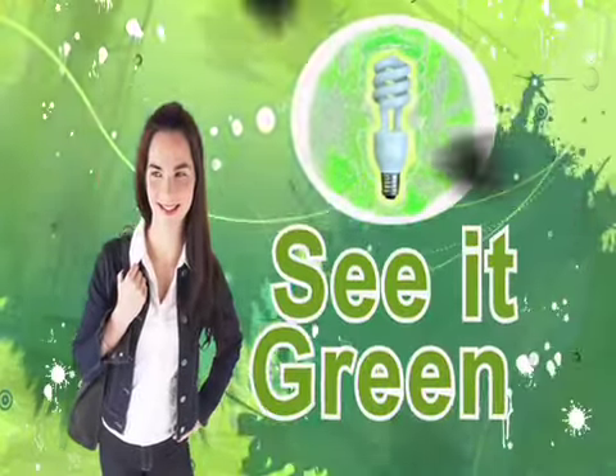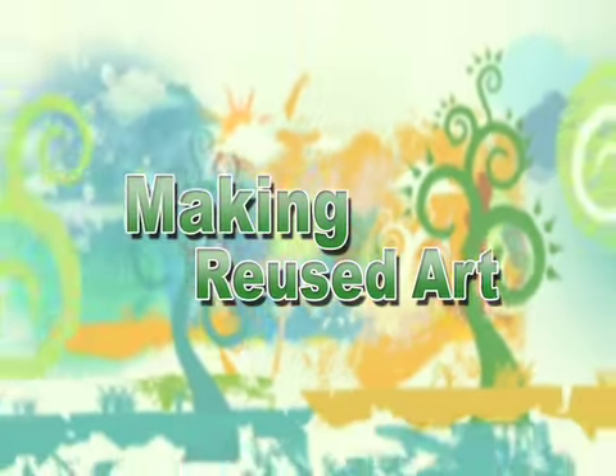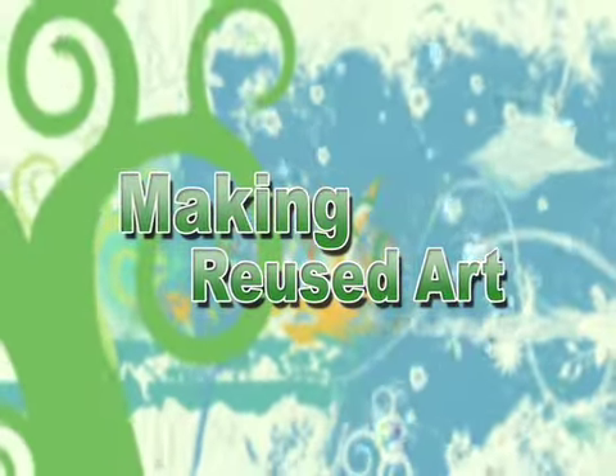See a problem? See it green. Don't throw it away — especially when you can create art.